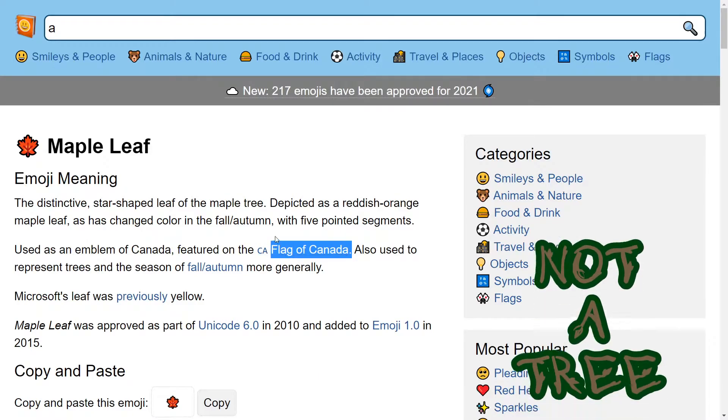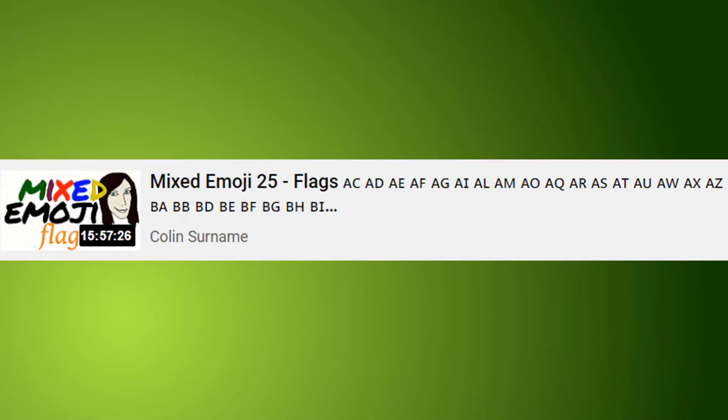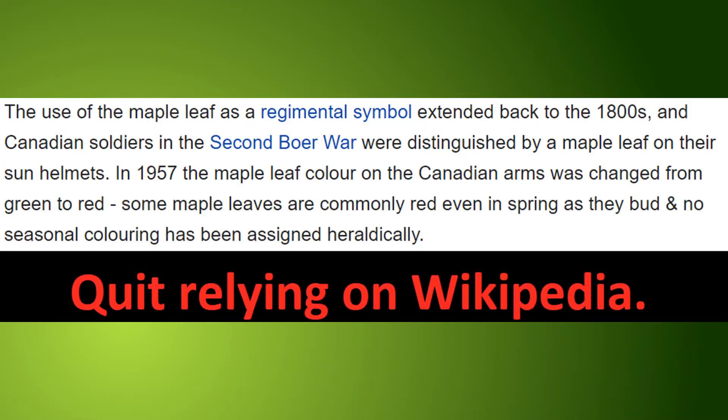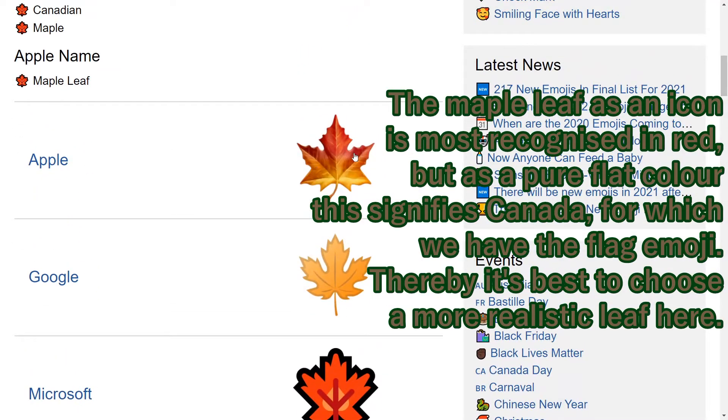Bear in mind, there is already a Canada flag emoji, which I reached in the third hour of my flags episode. The Wikipedia page for Maple Leafs points out that the Canadian flag does not change with the seasons — maybe it should. Maple leaves are often green, but not on this page. I gotta hand it to Apple.